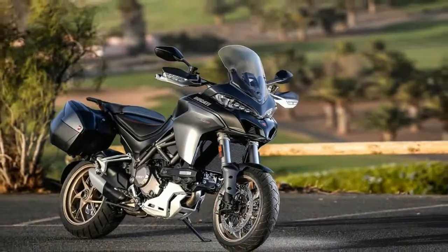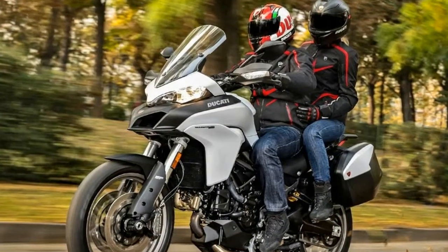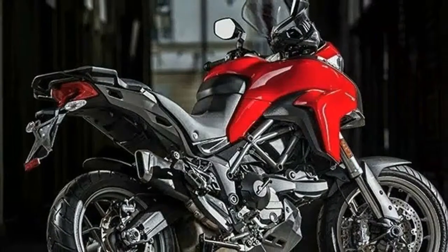Typical of the breed, the fuel tank rides high on the frame ahead of the precipitous drop to the rider's saddle and subsequent step up to the stadium-style seat with a grab rail and luggage hardpoint at the ass-end of the subframe.